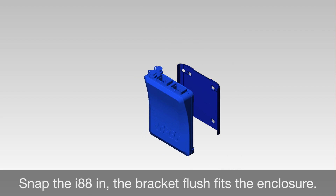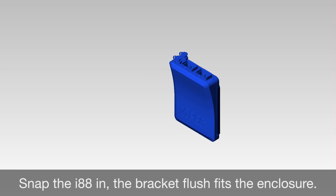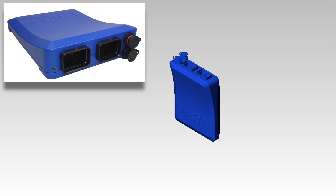Every bit as powerful as it looks, the i88 is completely new, completely Vipek.